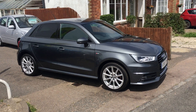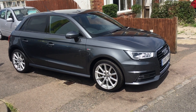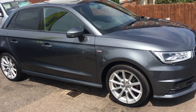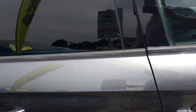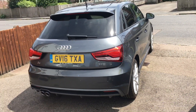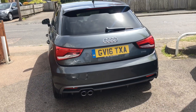Ladies and gentlemen, welcome to VFM Auto Sales in Groombridge, just outside Royal Tunbridge Wells on the Kent-Sussex border. Today I have the pleasure of showing you an Audi A1 1.4 TFSI S-Line Sportback Euro 6.